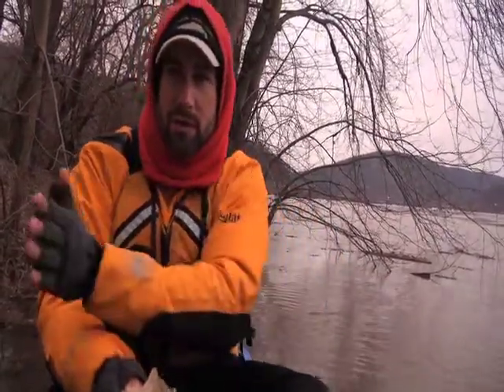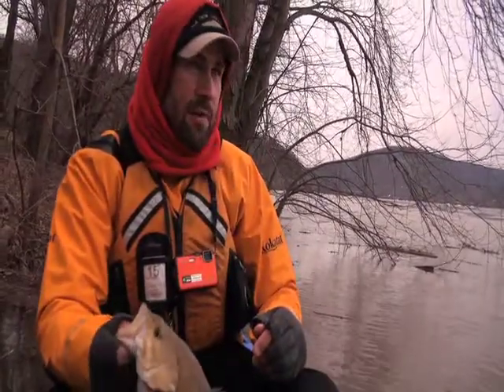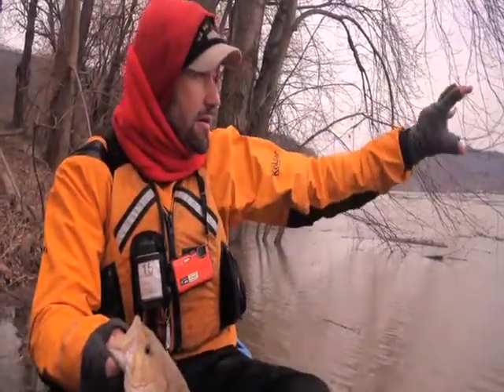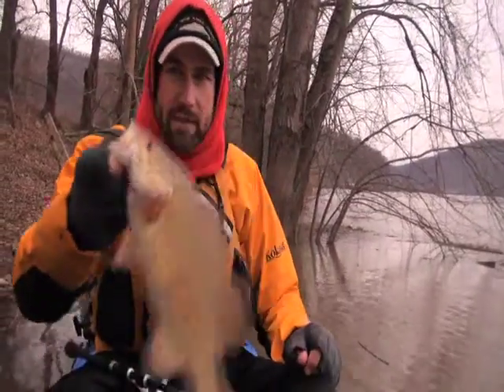I've pushed myself all the way up against this shoreline and that allows me to make a very short cast out to these fish. The current is ripping right out here, but I do have an eddy here where they can take refuge. Let's get him back in.